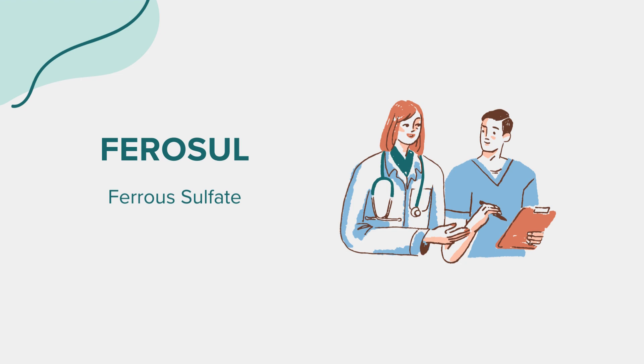To avoid potential side effects or interactions, take ferrosol on an empty stomach if possible, or with food if stomach upset occurs. Avoid taking it with dairy products, caffeine, or antacids, as these can decrease iron absorption. Additionally, alcohol can exacerbate side effects like stomach upset and should be limited.